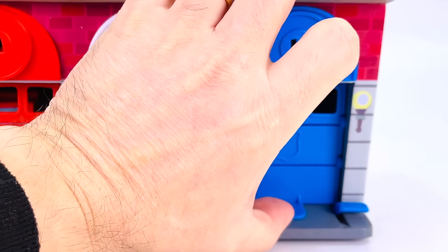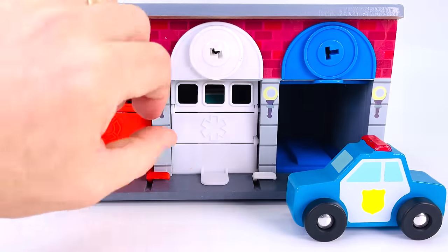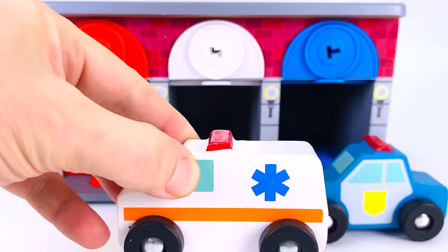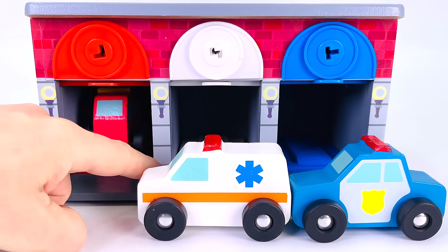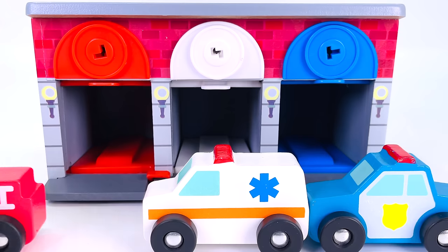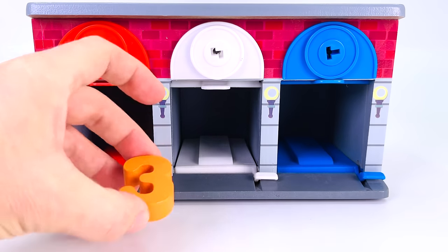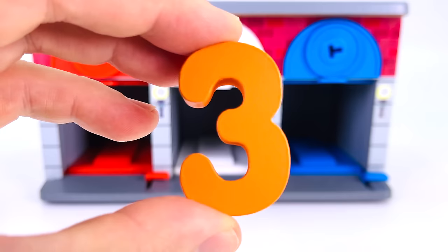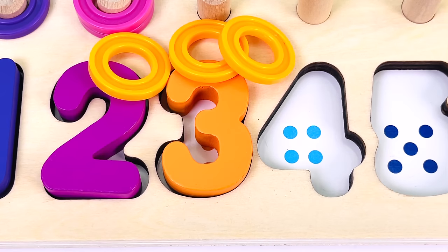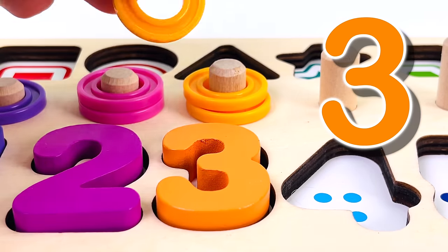This garage has a red door, a white door and a blue door. The blue door has a blue vehicle. The white door has a white vehicle. And let's open the red door — it has a red vehicle. One vehicle, two vehicles, three vehicles. And we found another puzzle piece — it's the number three. One dot, two, three. And we have three rings: one, two, three.